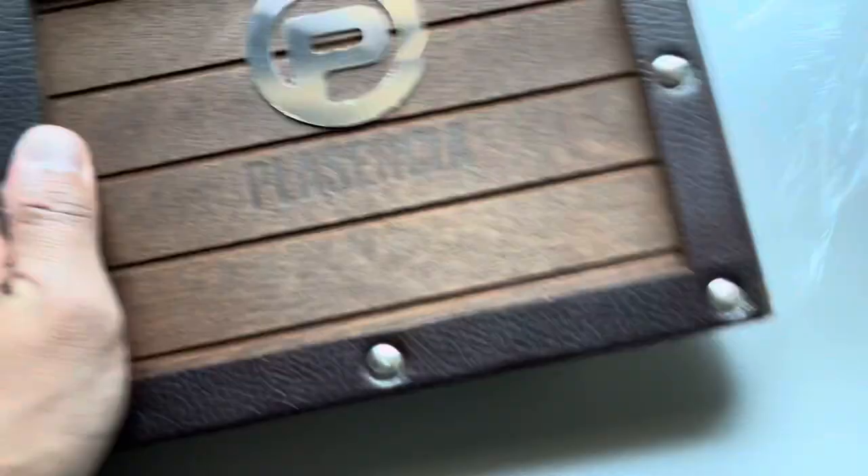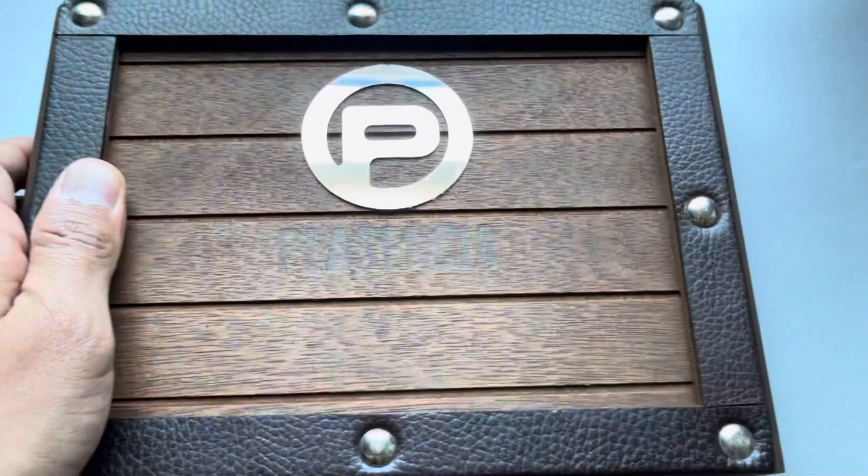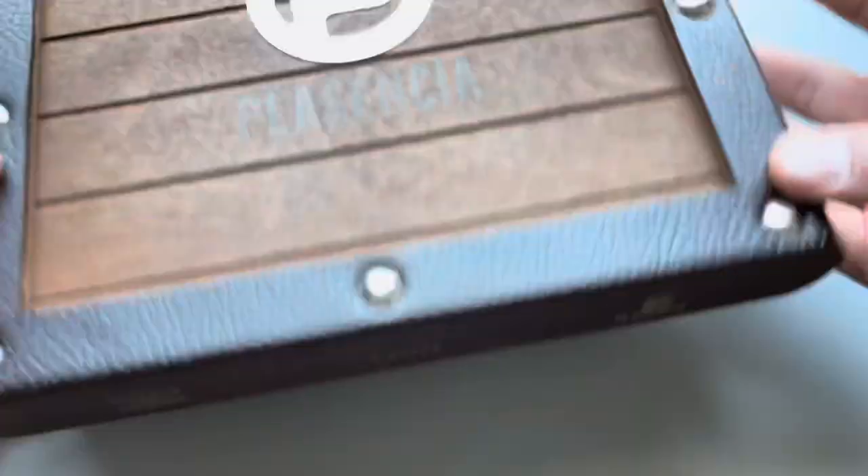I got a great deal on this box. How much was it? I think it was $68 including shipping and tax. So you can't beat that at all. This is a 10-count box, unlike the Churchills which were a 20-count.